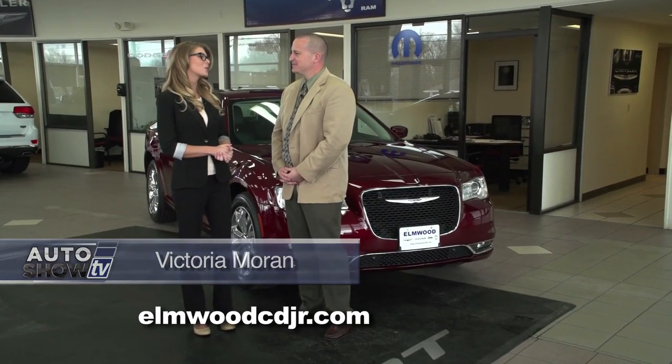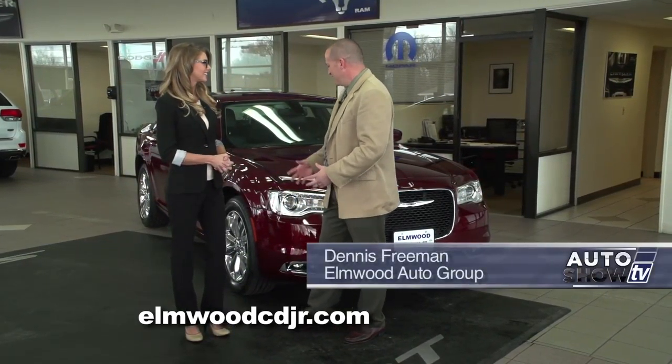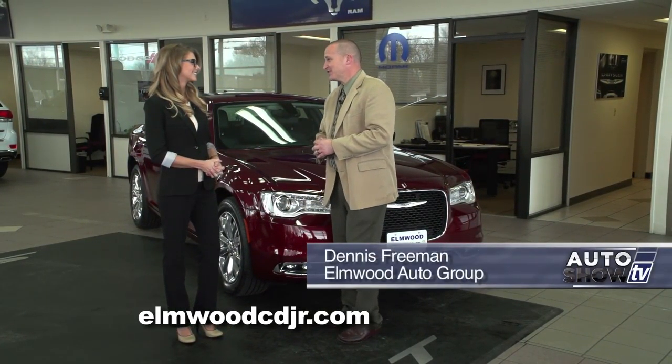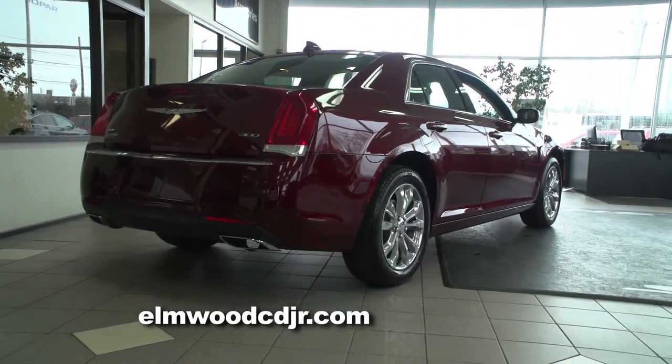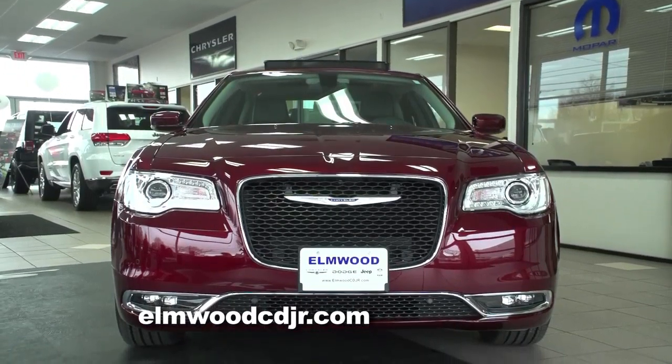We're here at Elmwood Auto Group with Dennis Freeman, who's going to tell us all about the 2016 Chrysler 300. Here it is, the gorgeous 2016 award-winning Chrysler 300. And since its re-inception in 2004, the 300 has won several awards.